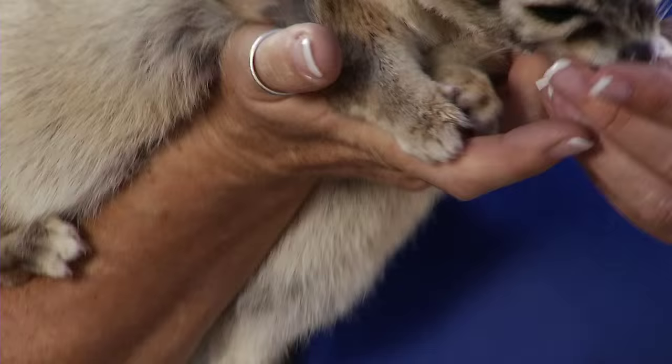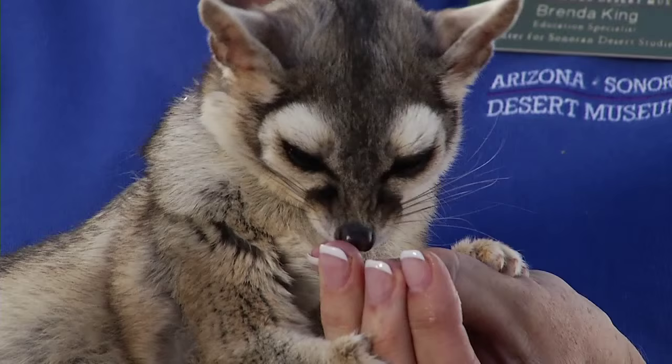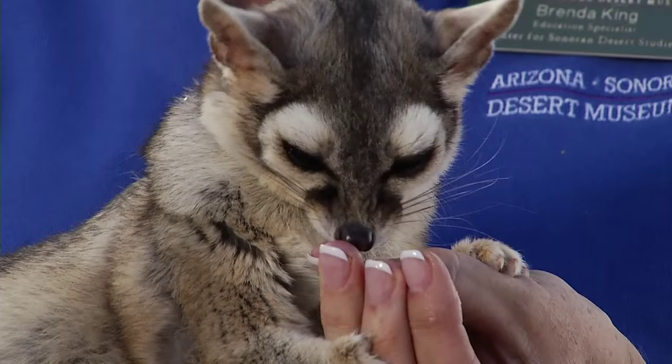I happen to have a grape in this pouch of mine, and we'll see what she likes to do. Look at those big teeth — those big teeth are fabulous for breaking open bird eggs and crunching through the bones of the meat she eats. And she's got that long tongue to make sure she laps up all of the juice.